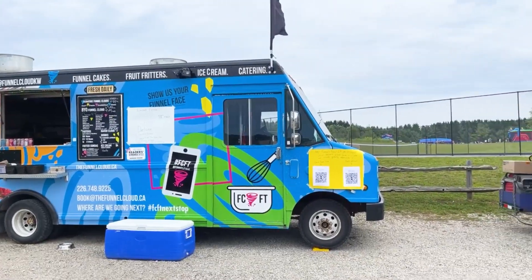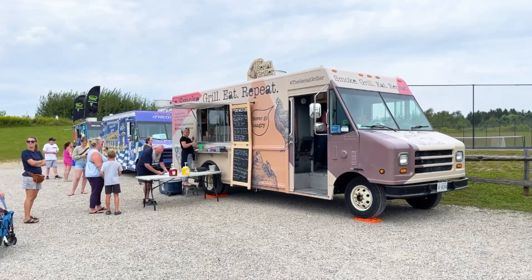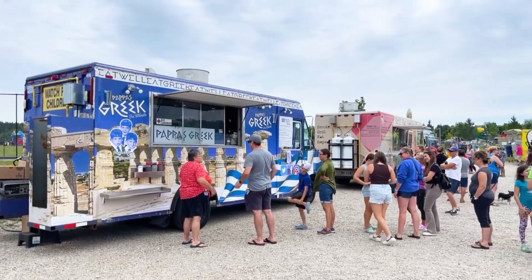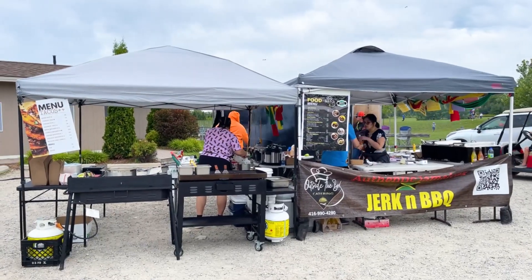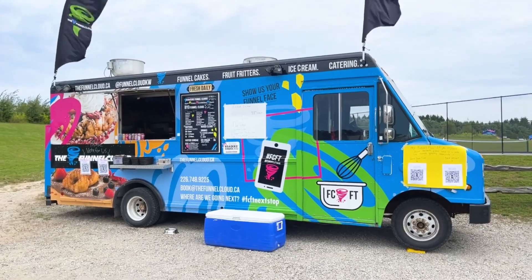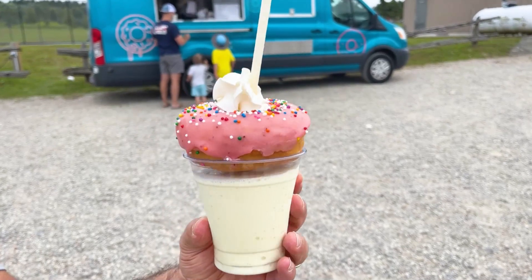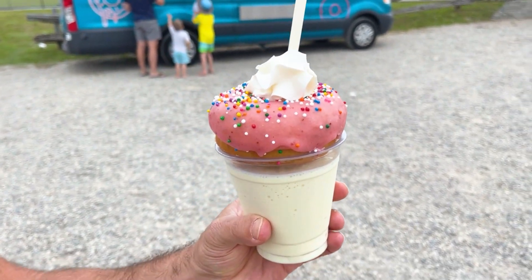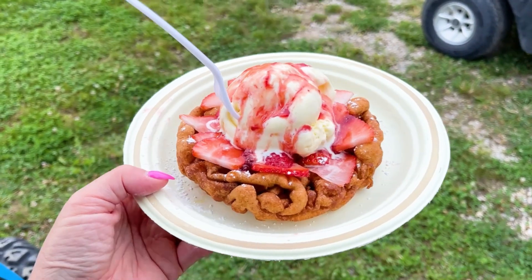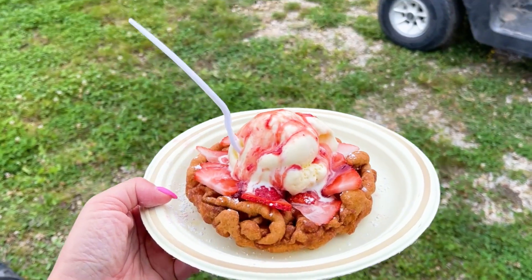Feeling hungry after all that excitement? We've got you covered with a mouth-watering array of food trucks serving up all your favorite fair eats and some delightful surprises. You know I have a sweet tooth so I can't help but visit Lady Glaze as well as Funnel Cloud. Take a look at my Lady Glaze vanilla ice cream shake with a donut on top. I also had to top it off with the classic funnel cake with strawberries, vanilla ice cream, and strawberry sauce. Delish!